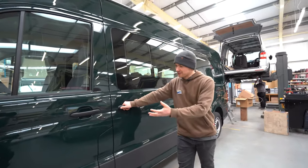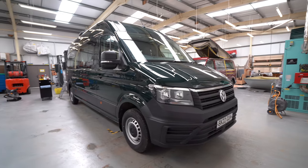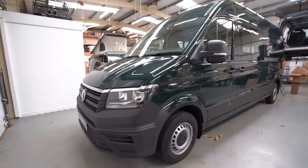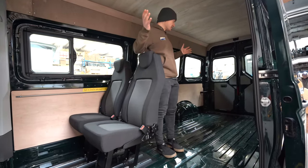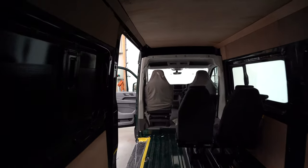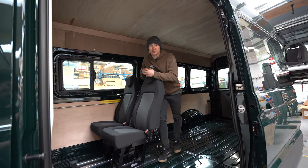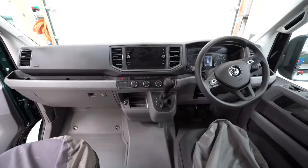This one is in a lovely green colour. When we eventually create a product around the crafter and take it to market, you'll be able to have it in the whole host of colours that Volkswagen offer. The crafter is massive inside — this is the longest one that we'll do any work on.